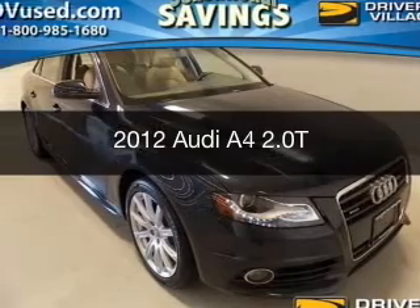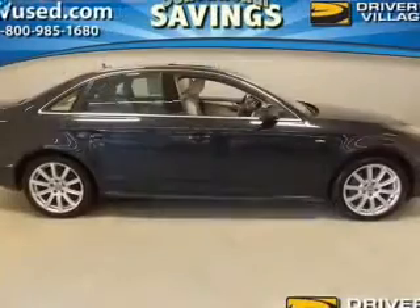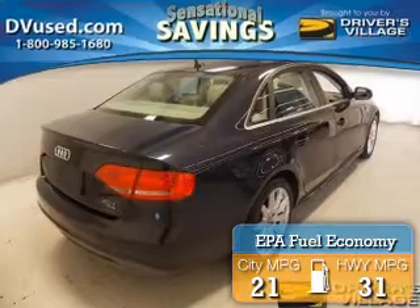This is a used 2012 Audi A4. It's powered by all-wheel drive, a 2.0L engine, and a manual transmission. Great fuel efficiency saves you money by requiring fewer trips to the gas station.